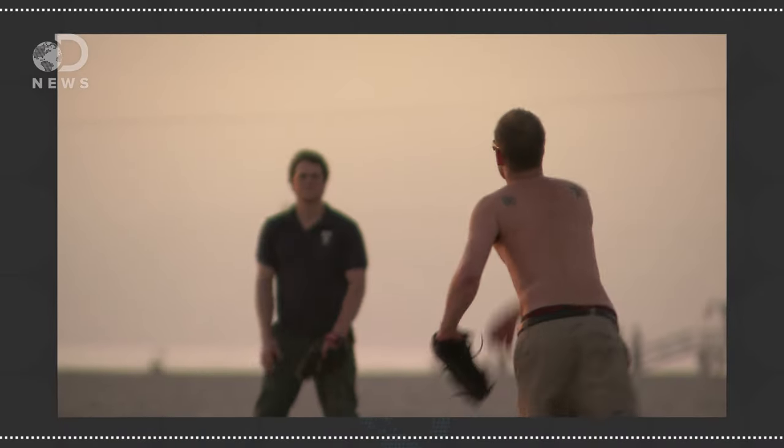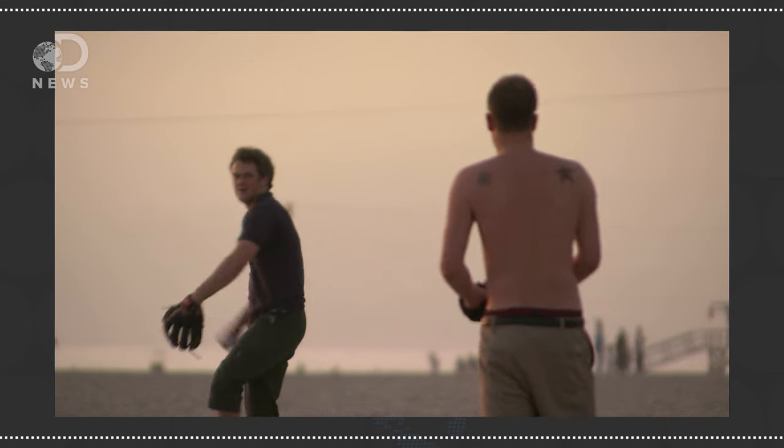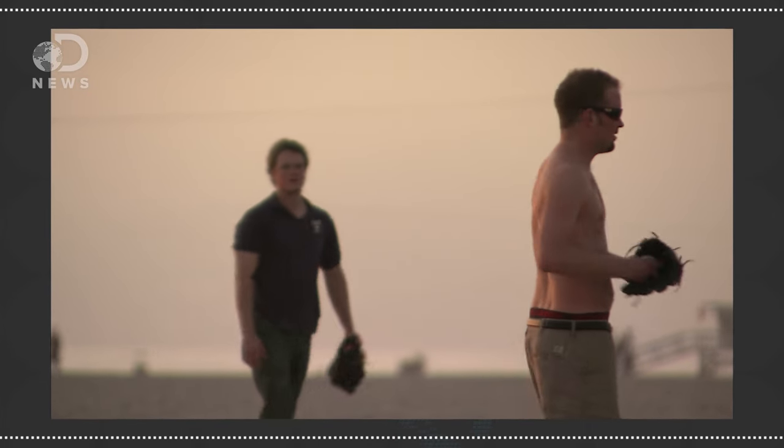Justin Allegri, broadcaster for the San Jose Giants, explains there's a lot more to a pitch than just rocketing the ball over the plate. By changing the grip, pressure, and release of the ball, the pitcher can alter its flight path and make the batter's life miserable.